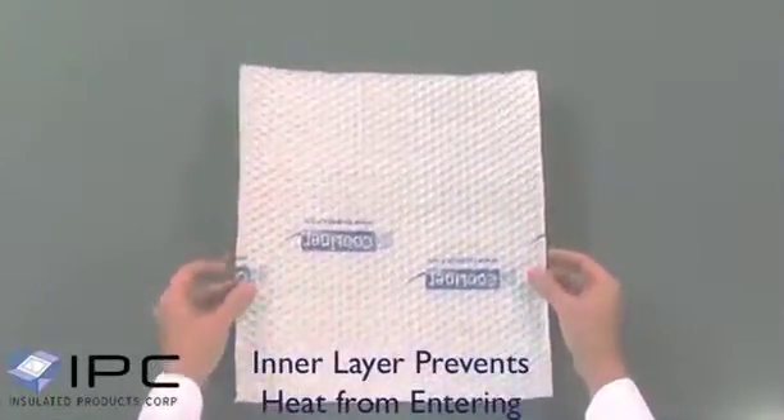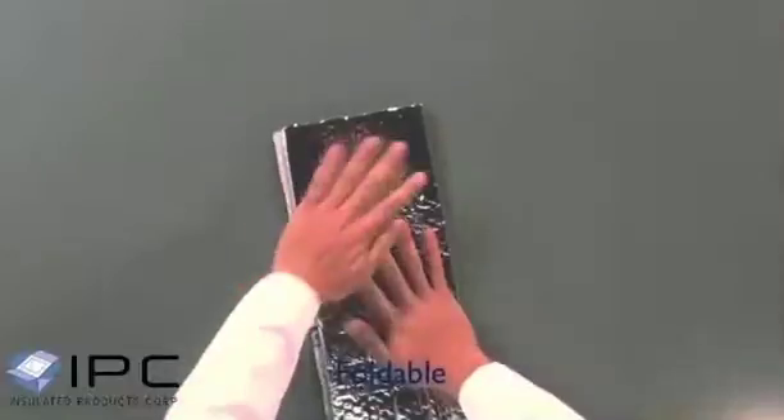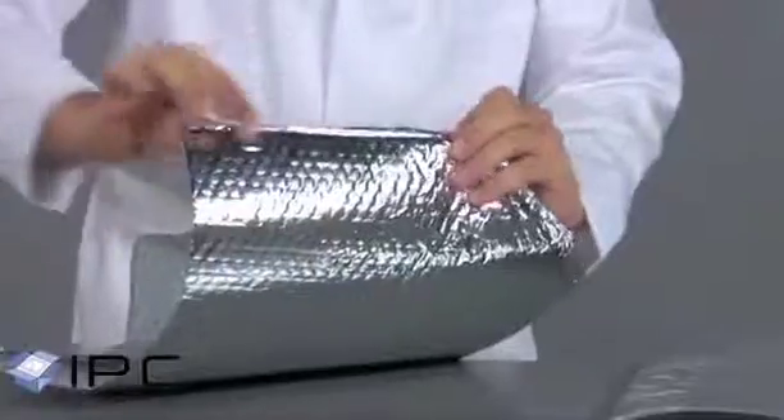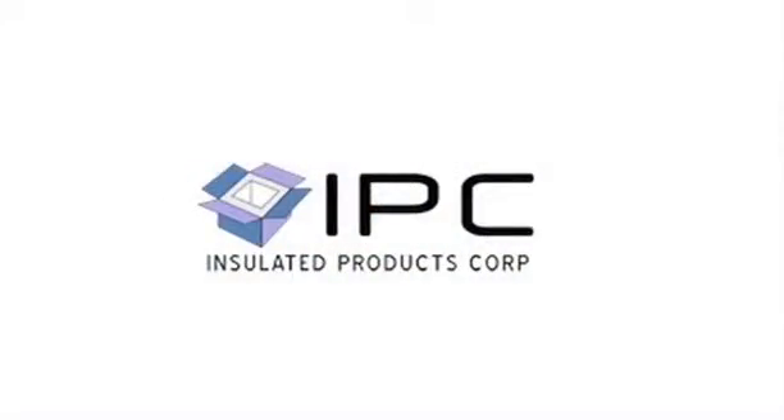Cooliner is engineered with a dual-layered structure, fused together with an intelligent bonding solution. While the material is highly durable and puncture-resistant, it's also extremely lightweight and flexible. This allows it to be folded, providing substantial savings in warehousing and shipping costs.